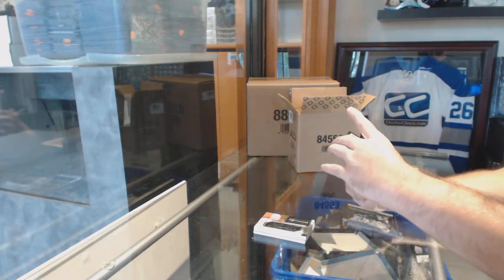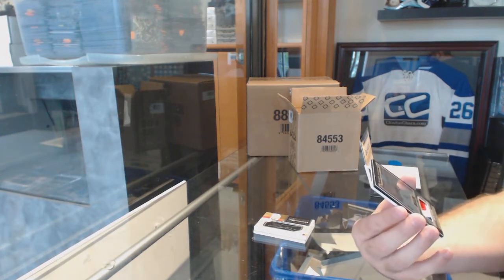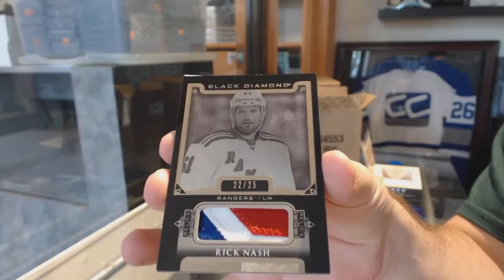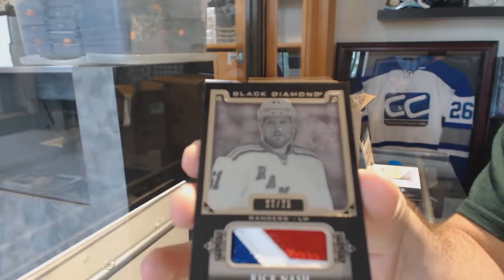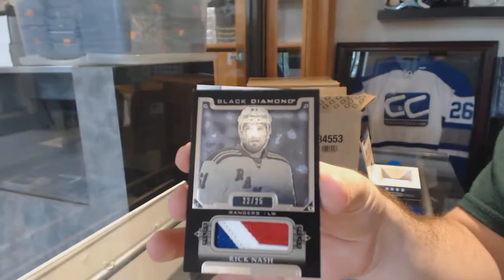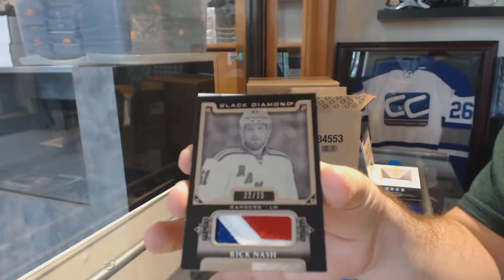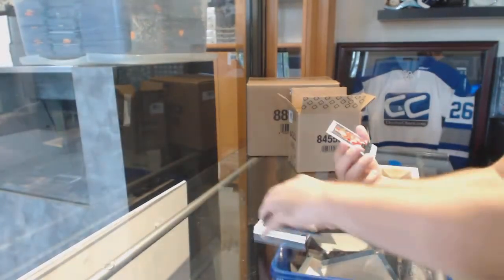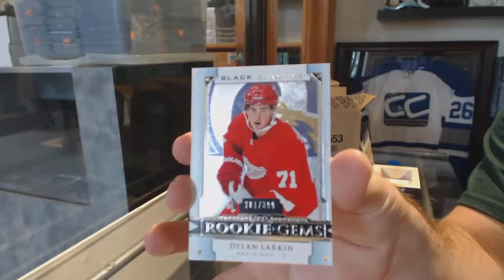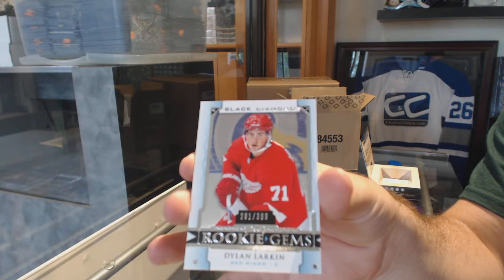For the Rangers, beautiful three-color patch, numbered to 25 — Rick Nash. Marty would be so proud. Rick Nash, numbered to 25. And for the Red Wings, the numbered to 399 rookie gems — Dylan Larkin.